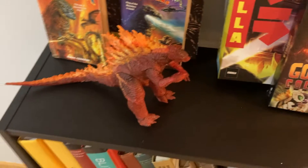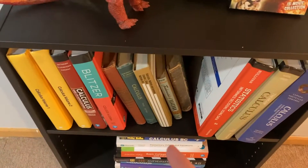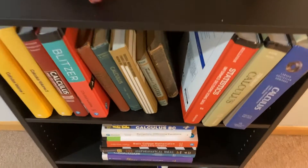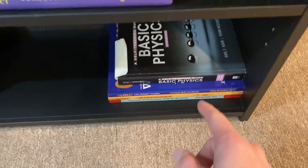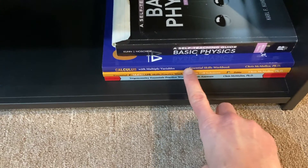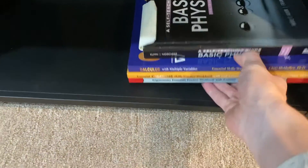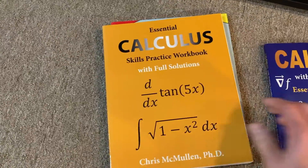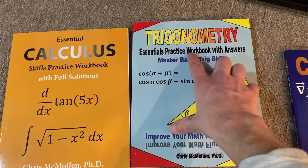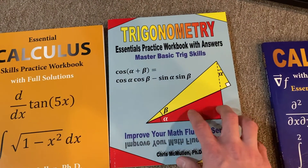Let's get on to the actual math books, because I think that's why everyone's here. I want to start at the very bottom of the bookshelf. At the very bottom I have these three workbooks. These are the three workbooks that I always recommend to my students before and after they take calculus.